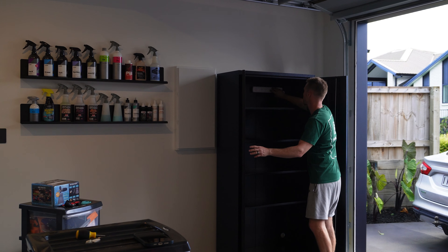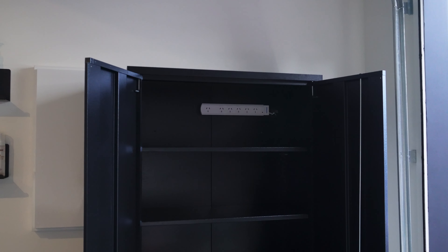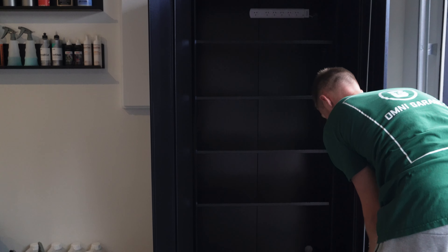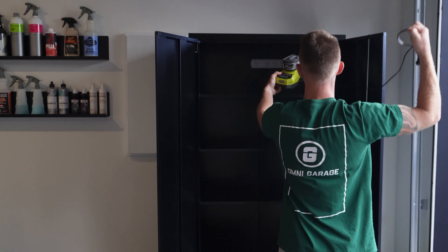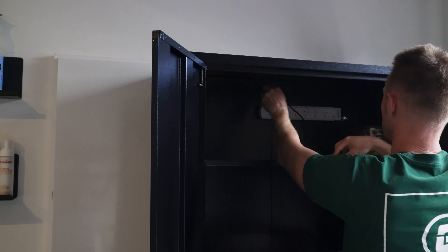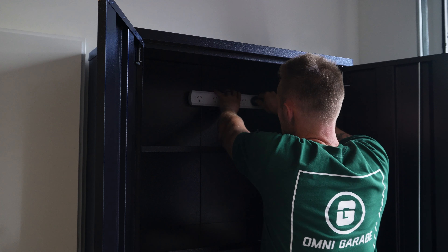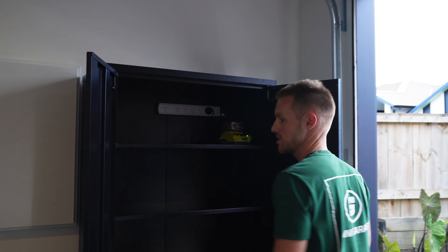We've got a power strip up in the top so we can run all of our power and chargers inside here. That means we'll be able to take things like our Ryobi chargers, our Ego chargers, and things like our Rupes when we eventually end up with wireless tools, and store them right in the top. We'll get some cable ties to make it look really nice.